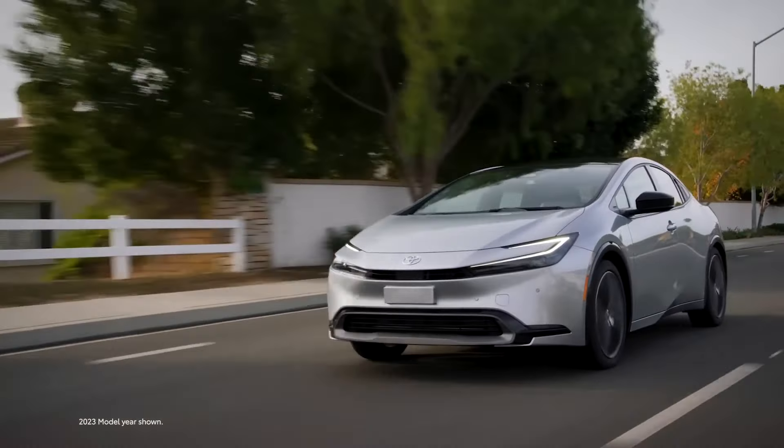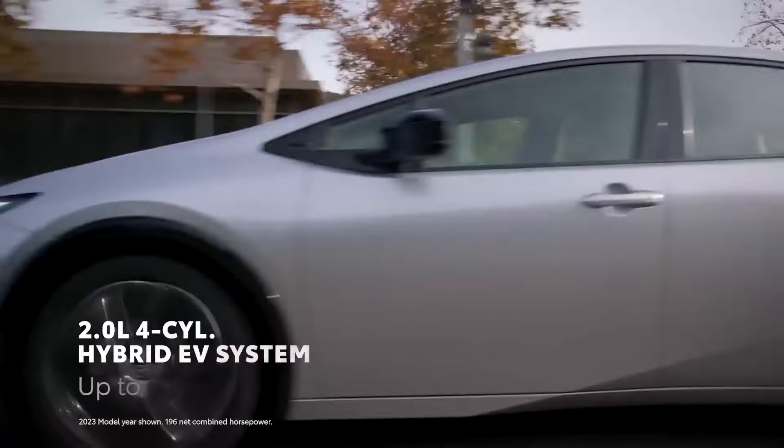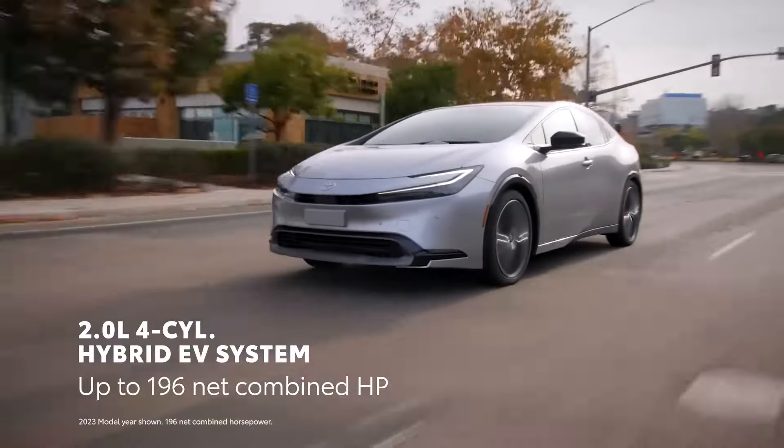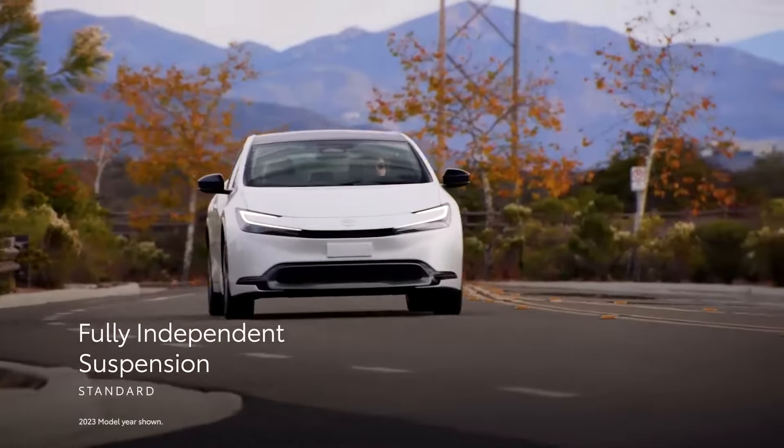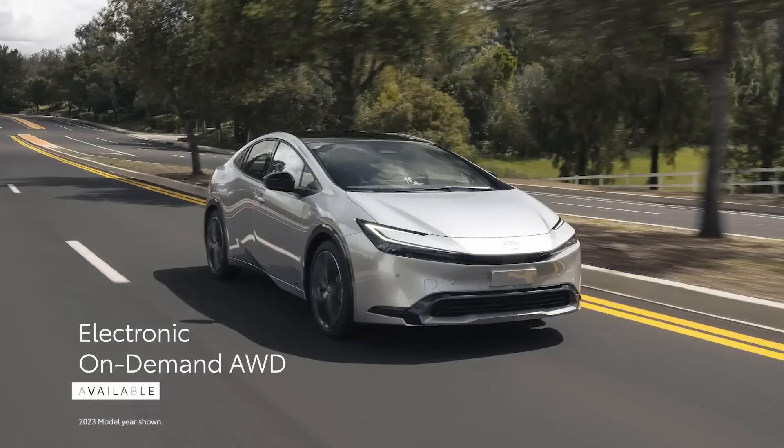The reimagined 2024 Toyota Prius continues to be the go-to car for maximum fuel efficiency, but now it resembles a cool Star Wars prop instead of a rolling piece of straight Tupperware. It does need more rear seat and cargo space, though.